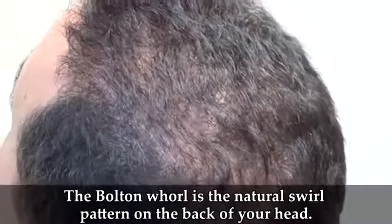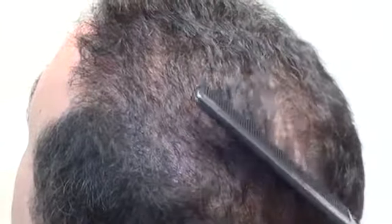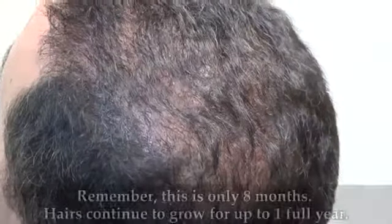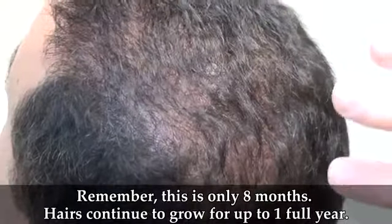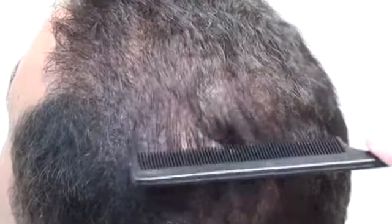As I comb through his hair at eight months post-op, you're seeing what Dr. Bolton did with what we call the Bolton Whirl. The way the hair lies, it lies in a natural pattern. Dr. Bolton was able to identify with the few hairs that he had left actually how the hair whirls and swirls, and continued in that pattern, which makes it absolutely natural. So you can see how the hair just lies.